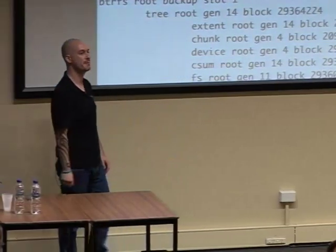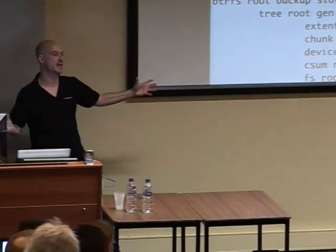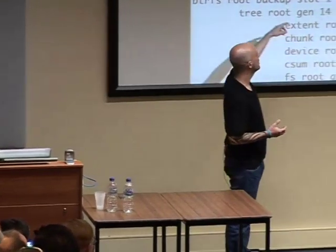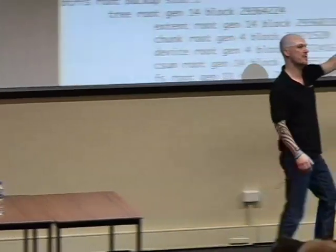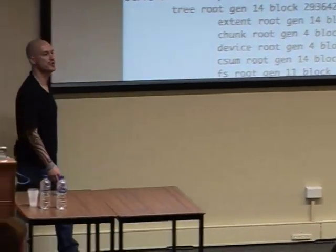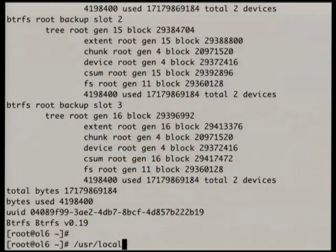It's possible for a bit of it to get corrupted, but the likelihood of all of it getting corrupted is low because this is copy-on-write — we never overwrite any of this, we're writing it somewhere else on the disk. What I'm going to do is take the checksum key and corrupt it on both copies.